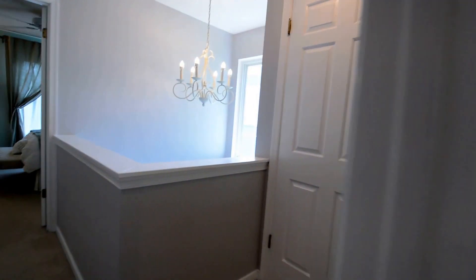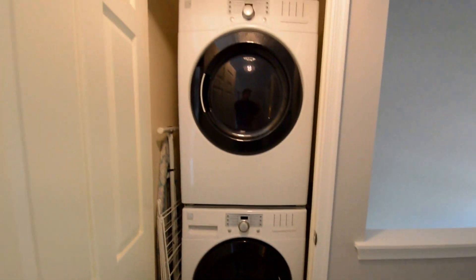And then off the hallway we've got a stacked washer and dryer up here on the second level.